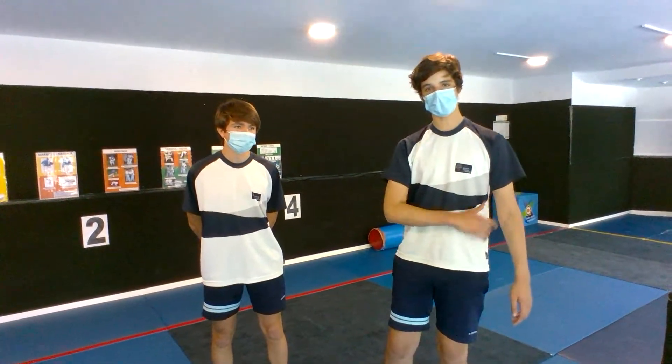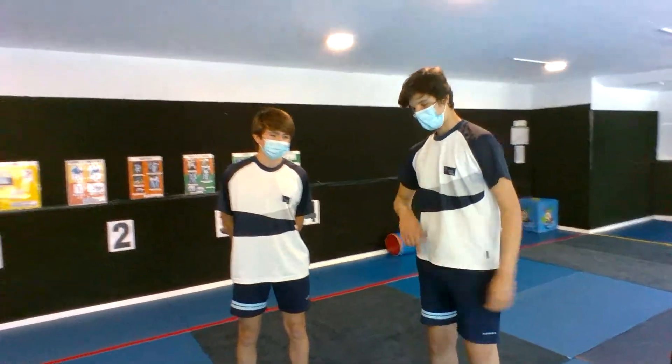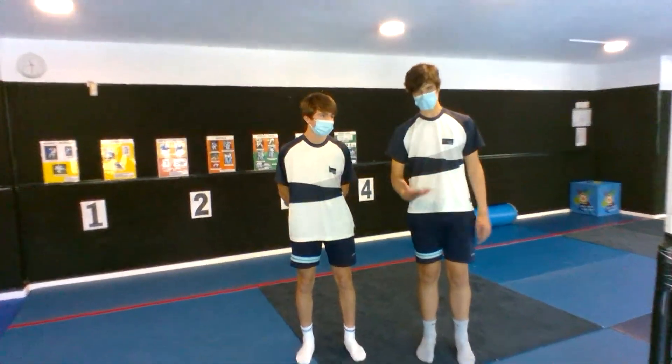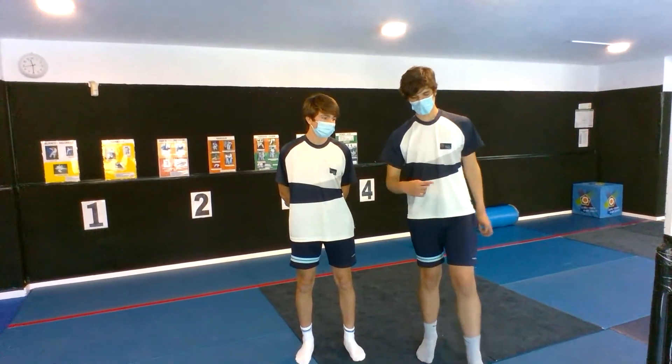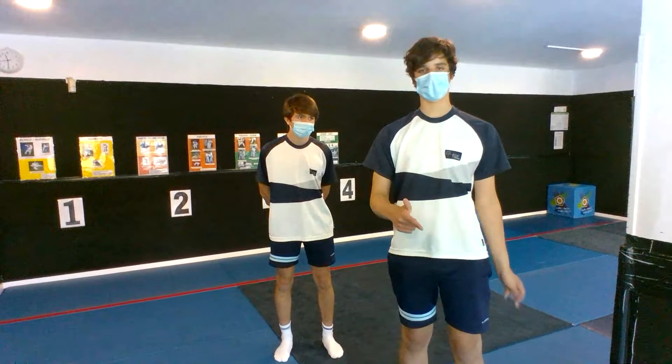Welcome everyone! Today is Active Friday — it's Legs Day. In today's workout you need to do 5 exercises: 40 seconds for each exercise, then 20 seconds rest.